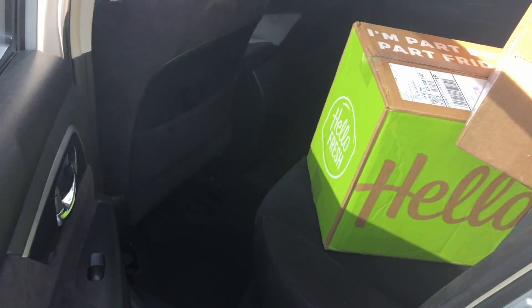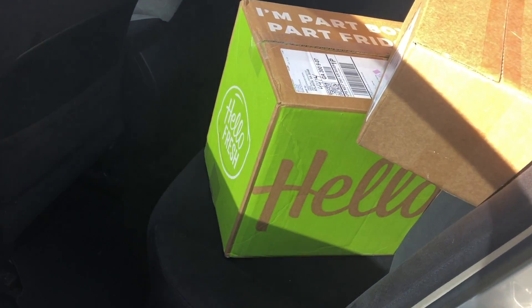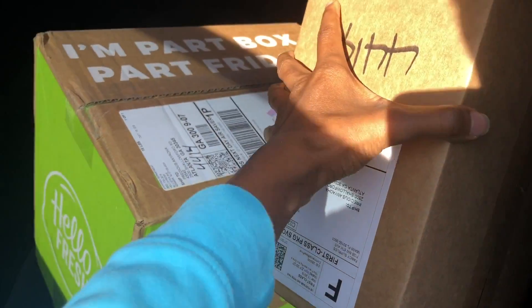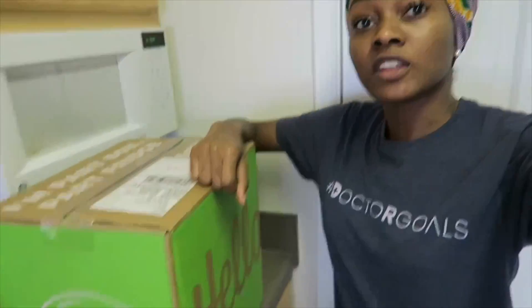I got an email notification from my leasing office that a package has arrived — it's HelloFresh. I'd like to thank the lovely people over at HelloFresh for sending me a box for this week. I'm going to go ahead and open it up and let you guys know all about HelloFresh.